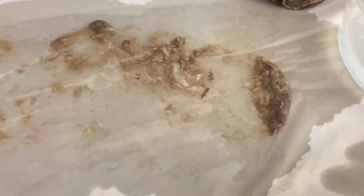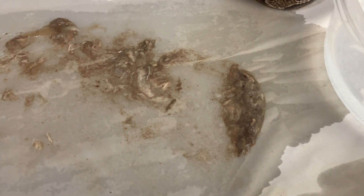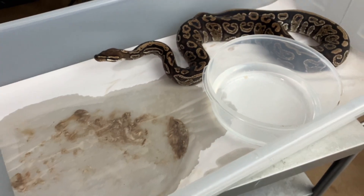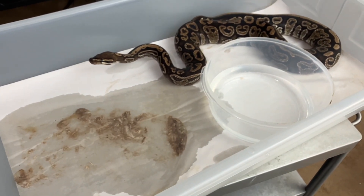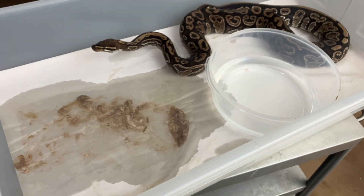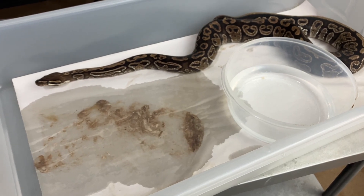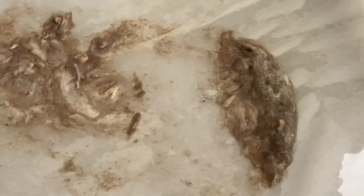That is basically some sort of undigested fur and whatnot. I'm going to get this snake out of here so it doesn't have to experience this anymore, and then maybe we can take a little bit of a look at what's going on. That's some super nasty stuff right there — basically just hair and some sort of stomach contents.